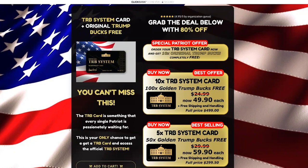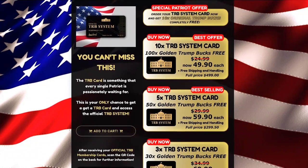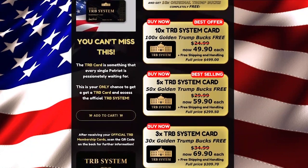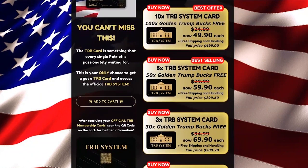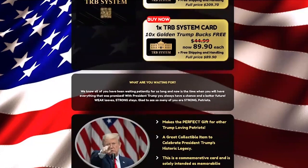If you clicked on this video, you have probably already seen a lot of information about the Trump TRB card system, but you are still questioning yourself what this card is, if it is really worth buying, and how it can be used. In this video, I'll tell you what you need to know about the TRB membership card before actually buying the product.